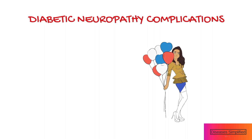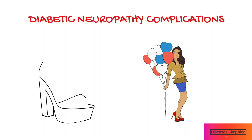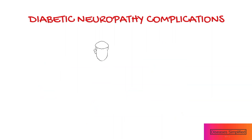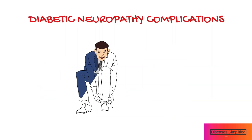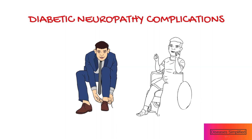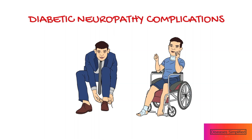Injuries that would normally cause pain — like stepping on a splinter, wearing shoes that create a blister, or developing an ingrown toenail — do not necessarily cause pain if you have neuropathy. Unless you inspect your feet on a daily basis, a small injury has the potential to develop into a large ulcer. One of the most serious complications of foot ulcers is the need for amputation of a toe, or in extreme cases, the foot itself.